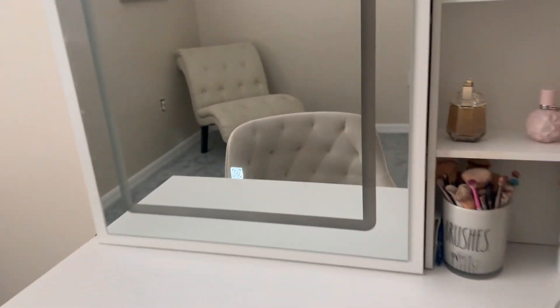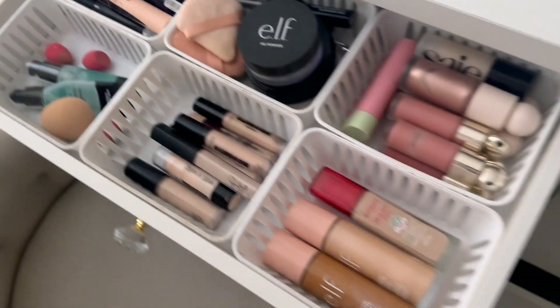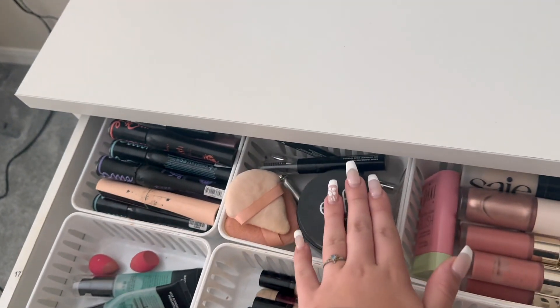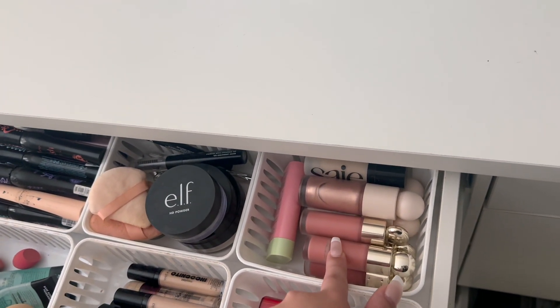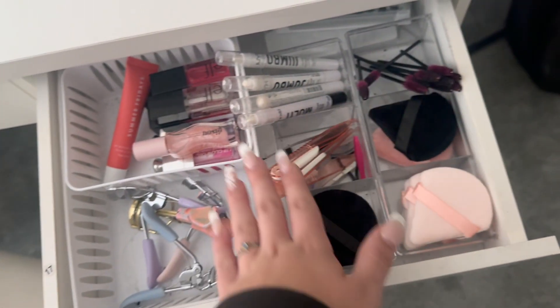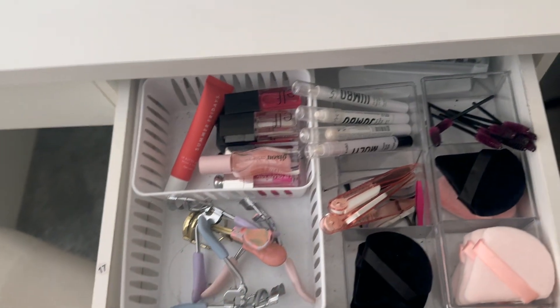This vanity is from Amazon — it's pretty good quality, I actually really like it and haven't had any problems with it. So this is my makeup drawer which has my foundation, concealer, primer, mascara, powder, eyebrow stuff, blush, and highlighter. Next in the first drawer I have my lipsticks and then just some spoolies, tweezers, extra stuff, and eyelash curlers.